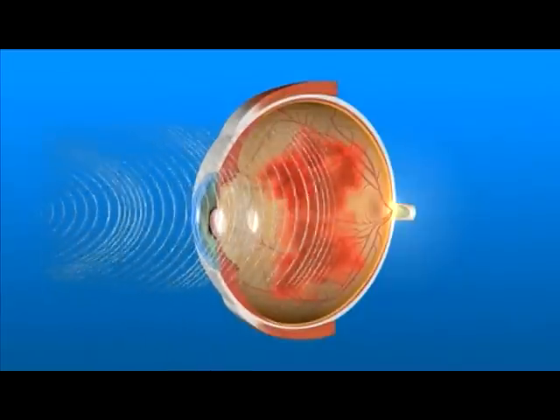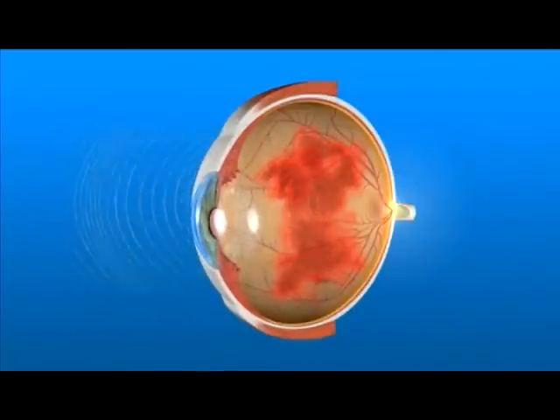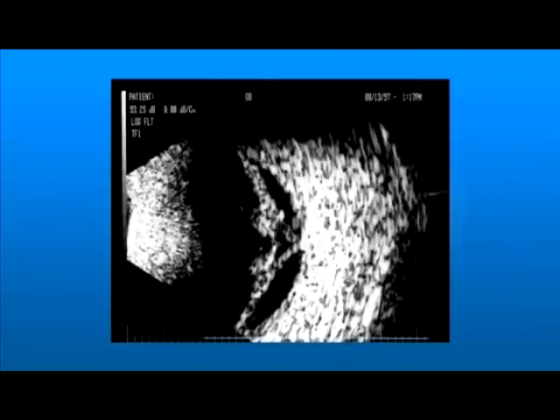Sound waves are sent through the eye and bounce back. A computer is used to read the returning waves and build a picture of the retina. From these images, your ophthalmologist can determine if surgery is necessary.